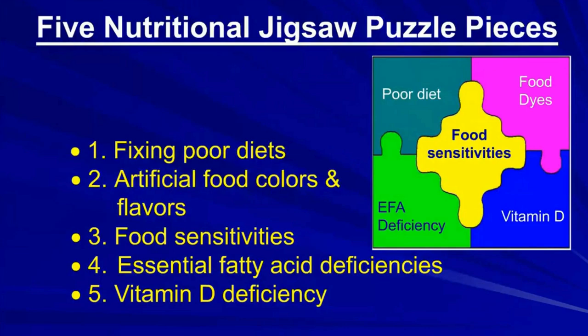There are other nutritional pieces, and then there are pieces like sleep and exercise that I won't go into today. But we're going to talk about fixing poor diets, artificial food colors and flavors, food sensitivities, essential fatty acid deficiencies, and vitamin D deficiency.